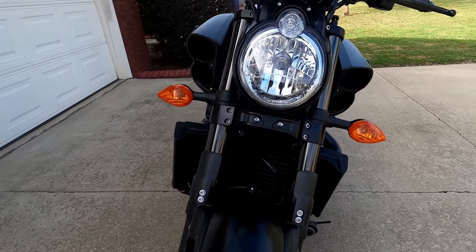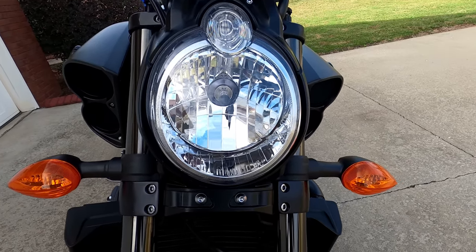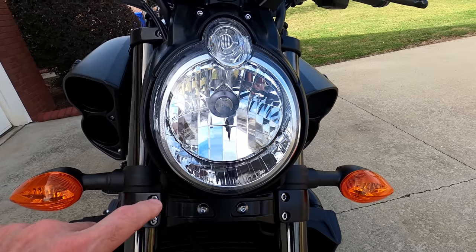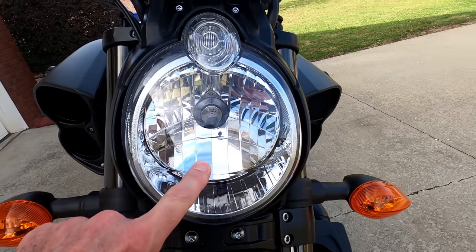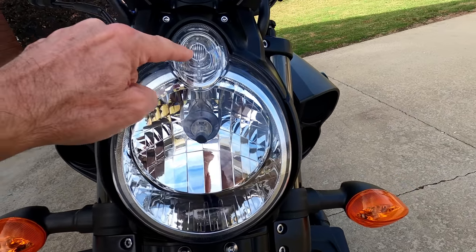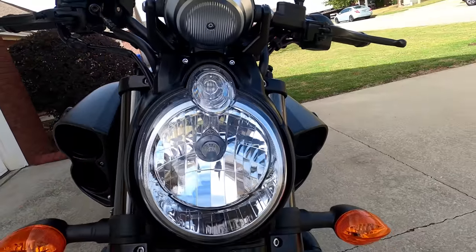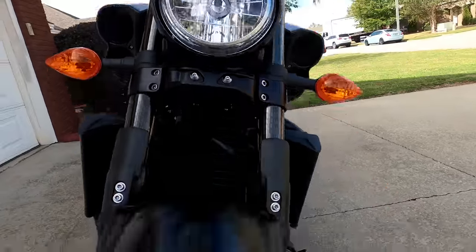There is the headlight. The headlights may be a little deceiving — you might think one is high beam and one is low beam, but that's not the case. Both high and low beam come out of this one lens, and that second lens is actually just an auxiliary light. The auxiliary light is 5 watts, low beam is 55 watts, and high beam is 60 watts.